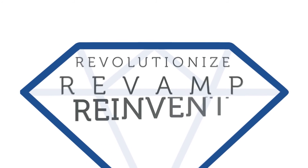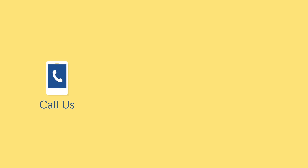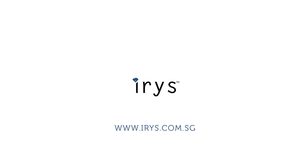Revolutionize, revamp, and reinvent your jewelry business. Ready to employ your first intelligent clone at your store? Call us, text us, or simply leave us a note on our website: www.iris.com.sg